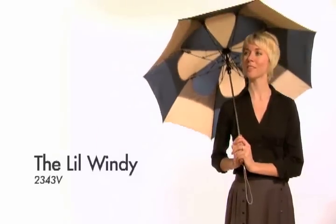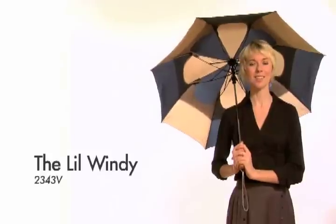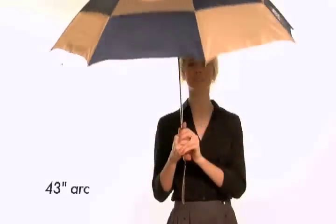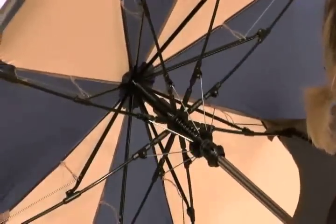The Little Windy is our top-of-the-line folding umbrella. This umbrella is designed to withstand the wet and windy days you dread. The umbrella boasts a 43-inch arc and a sturdy steel frame with a hexagon shaft and fiberglass long ribs.